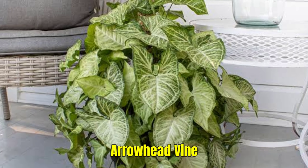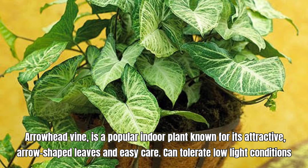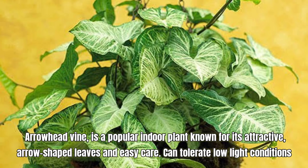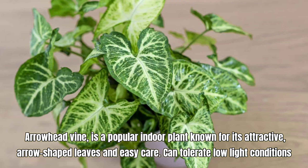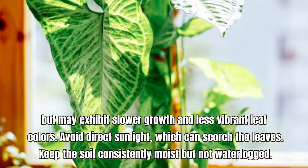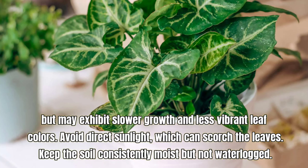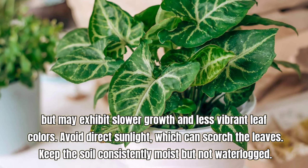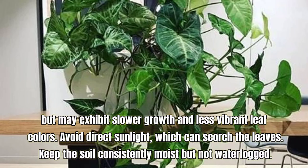Arrowhead Vine, also known as Syngonium podophyllum. It is a popular indoor plant known for its attractive, arrow-shaped leaves and easy care. It can tolerate low light conditions but may exhibit slower growth and less vibrant leaf colors. Avoid direct sunlight which can scorch the leaves. Keep the soil consistently moist but not waterlogged.